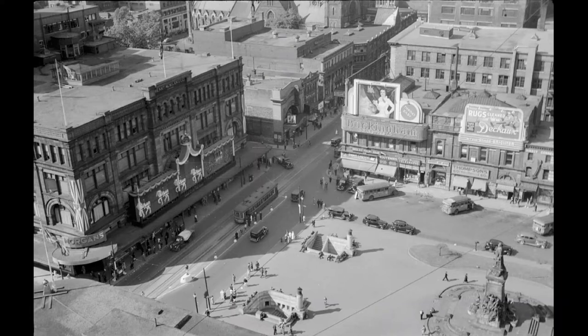From this archival photograph from the Conrad Poirier Collection at the Bibliothèque et Archives Nationales du Québec, one can clearly see sets of steps descending underground on the east and west sides of the square. The photograph was taken from the 17th floor of the University Tower Building on June 9, 1937.